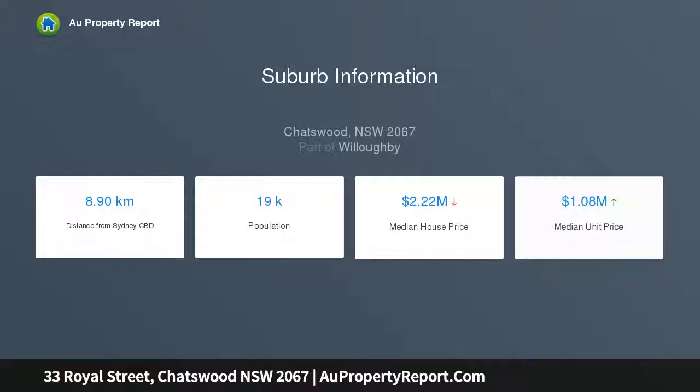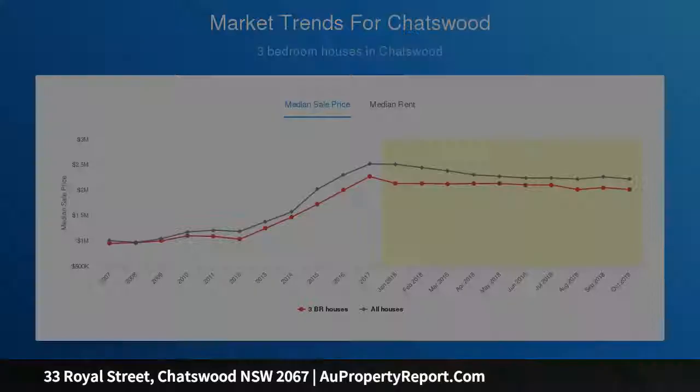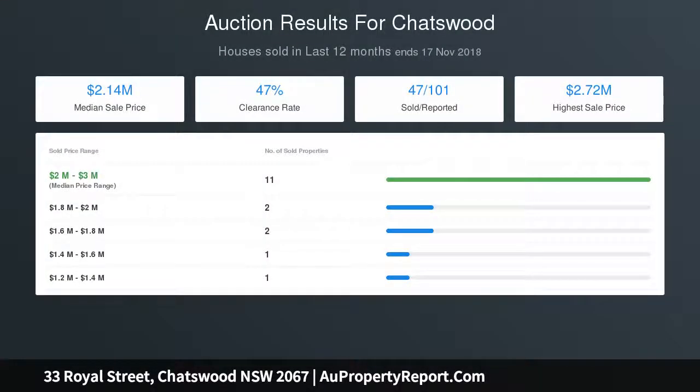Stroll to city buses, Chatswood CBD and train stations. Soaring detailed ceilings, timber floors, plantation shutters, skylight, open plan living and dining enjoying abundant light, dedicated family room with a gas-powered classic fireplace.